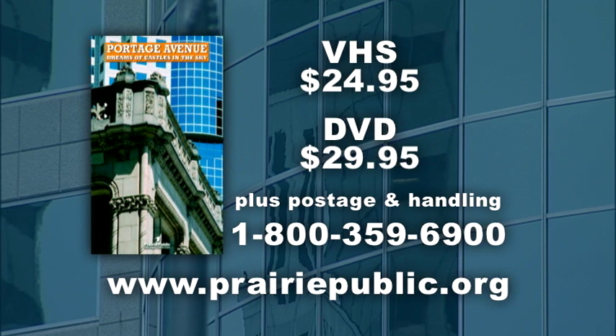To order a VHS copy of Portage Avenue: Dreams of Castles in the Sky, or a DVD version that also includes Assiniboine Park: A Park for All Seasons, call 1-800-359-6900 or visit Prairie Public's website at www.prairiepublic.org.